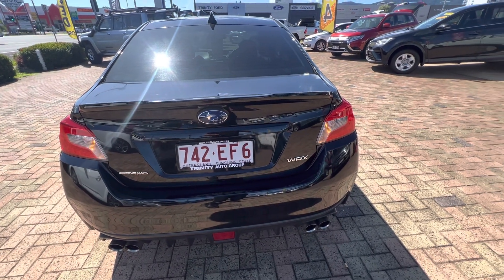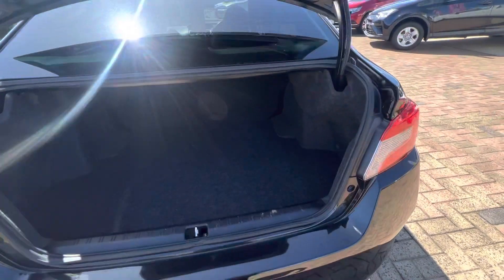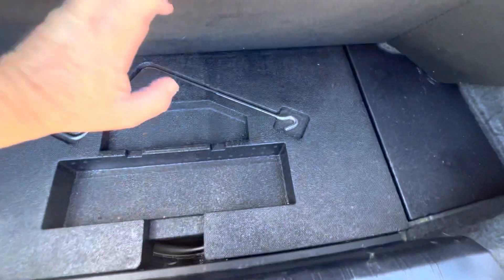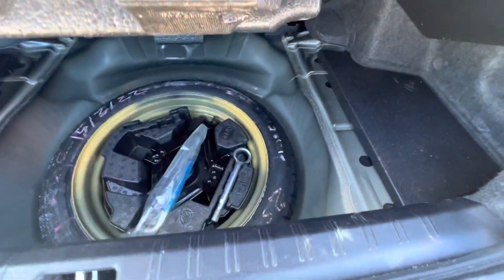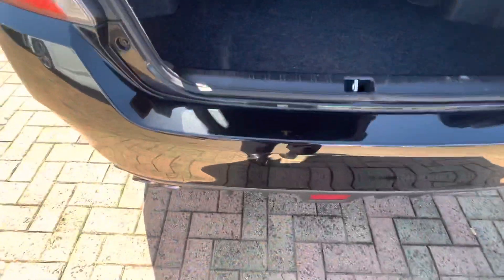I'll open up the boot so you can see how it's all nice and clean throughout. The boot lining is absolutely fantastic — just a little bit of dirt, nothing bad. There's all your spare underneath there as well.